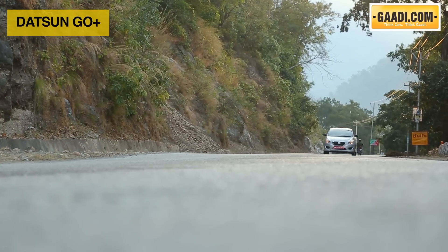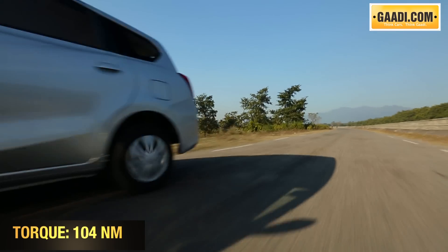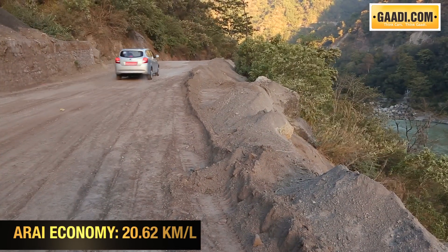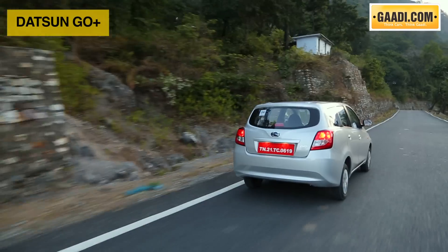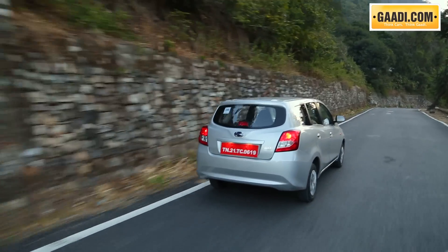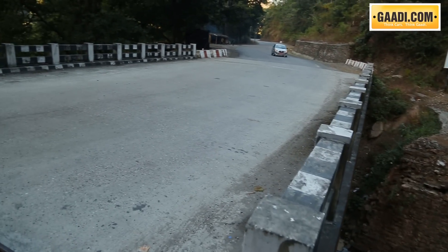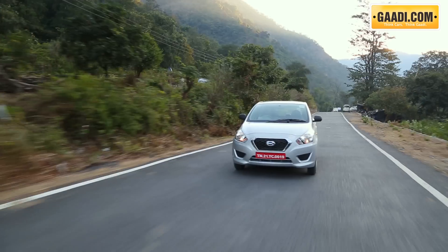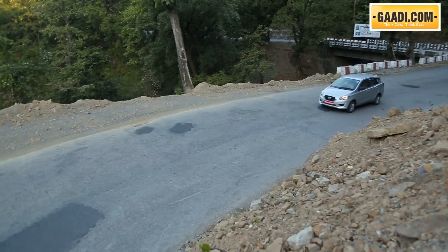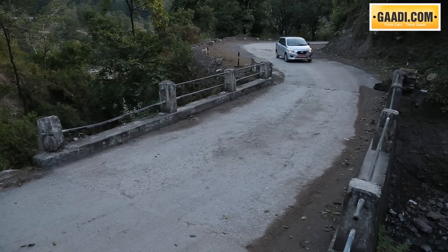The Go Plus comes with the same 1.2-litre petrol engine that powers the Go hatchback. The power and torque figures remain unchanged — a maximum power of 68 PS and a maximum torque of 104 Nm. Datsun has retuned the engine slightly to compensate for the extra weight of the car and passengers when driven with full load. The engine doesn't have the annoying vibrations associated with a three-pot motor, and only when you push it hard does it become noisy. For most users, the Go Plus will reward them with a good responsive drive and excellent fuel economy. The 5-speed manual gearbox isn't the smoothest unit in the segment, but its positioning helps a lot, as the gear lever falls to hand easily.